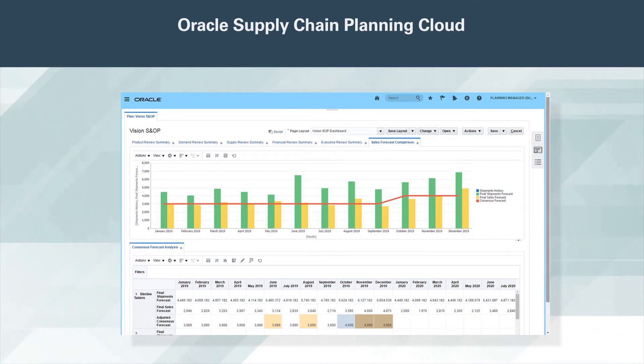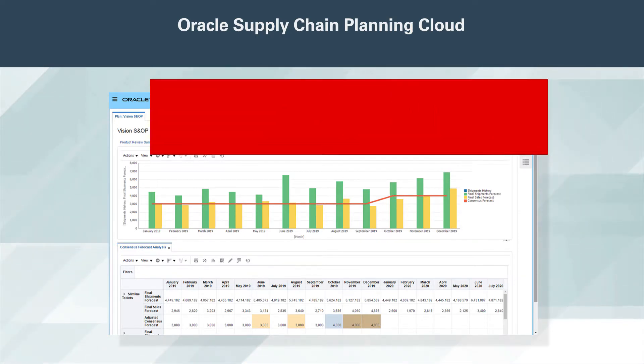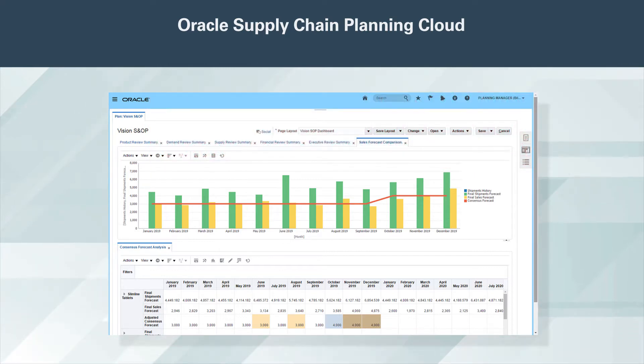Even the best plans can fail if organizations don't align to them. Oracle Sales and Operations Planning Cloud builds consensus among planning stakeholders to synchronize supply chain, financial, sales, and marketing activities. It compares inputs from each team, illustrating differences with flexible analytics.